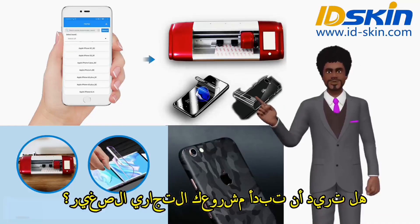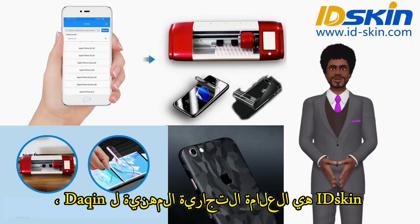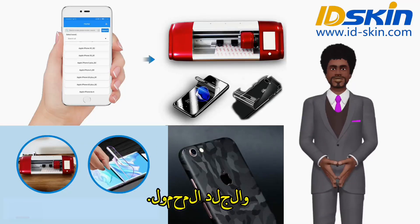Want to start your own small business? Here I will introduce a small business project. IDSkin is a professional brand of Deccan, focusing on providing solutions for custom mobile phone full-body anti-explosion protection film and mobile skin.